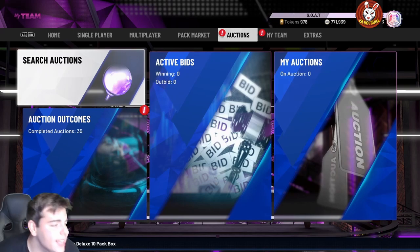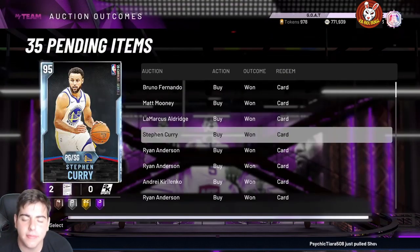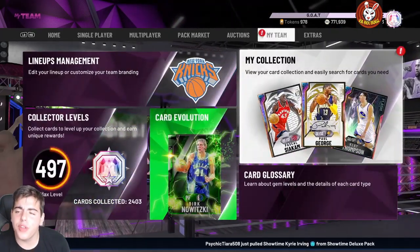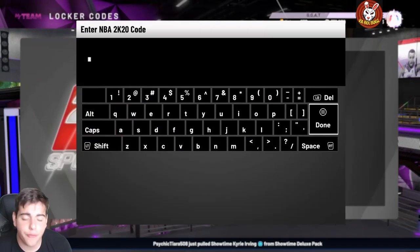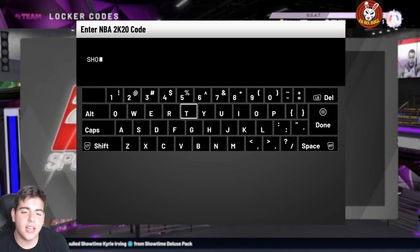What's good YouTube, it's your boy Bugs back with another NBA 2K20 MyTeam video. Today we do have a new locker code — this is the fifth video today. A sub would be greatly appreciated. If you guys need MT, make sure to hit me up on Twitter as well.